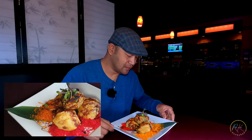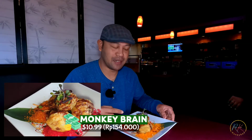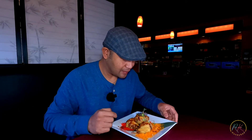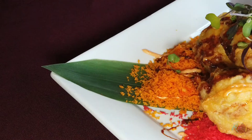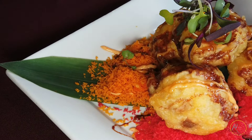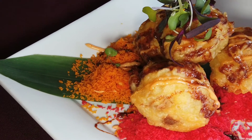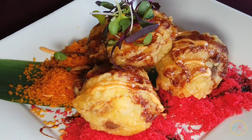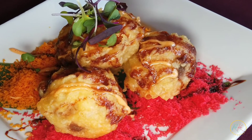Okay guys, saya sudah dapat appetisernya, ini monkey brain ya. Saya order tadi, ini harganya $10.99 dan dapat 4 biji. Jadi ini monkey brain dikasih sayuran di atasnya, ada kerancinya 2 warna, orange sama merah, dan di atasnya ada eel sauce warna coklat kehitaman, kemudian dikasih spicy mayo. Langsung aja kita coba.